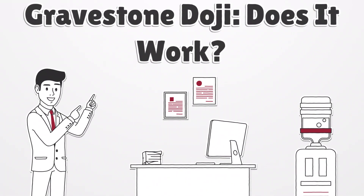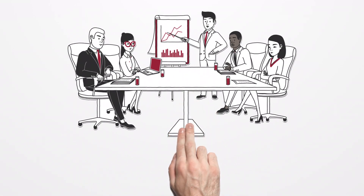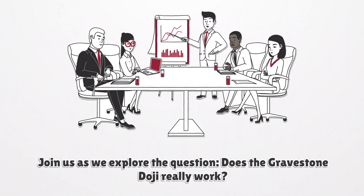Unlocking the secrets of candlestick patterns has been a pursuit for traders throughout history. In this video, we delve into the intriguing world of the gravestone doji, a pattern that, despite its ominous name, has sparked debates among traders. Join us as we explore the question: does the gravestone doji really work?